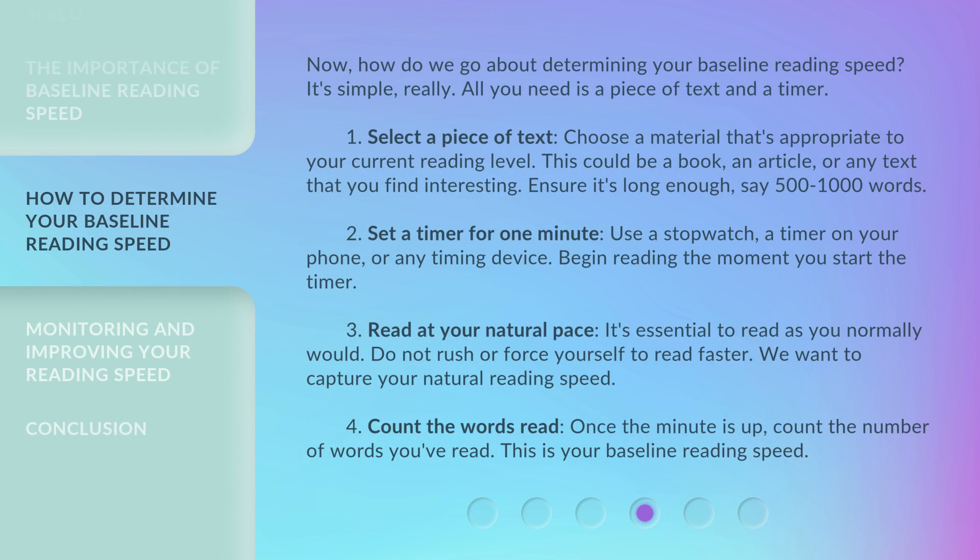Now, how do we go about determining your baseline reading speed? It's simple — all you need is a piece of text and a timer. Step 1: Select a piece of text. Choose material that's appropriate to your current reading level. This could be a book, an article, or any text that you find interesting. Ensure it's long enough — say 500 to 1,000 words.